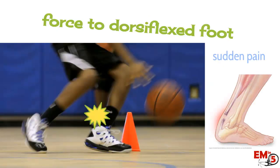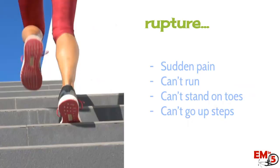The mechanism is a dorsiflexed foot with some kind of force applied to it. They'll describe sudden pain, and they might even hear a pop, feel it, or feel like they were kicked in the back of the foot. They possibly can't walk, definitely can't run, can't stand up on their toes, and can't go up steps — all things they might describe when presenting with ankle pain.